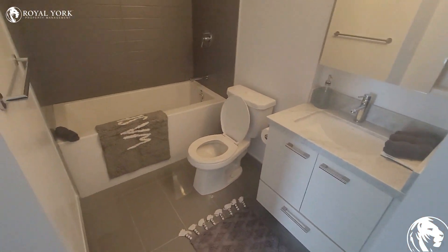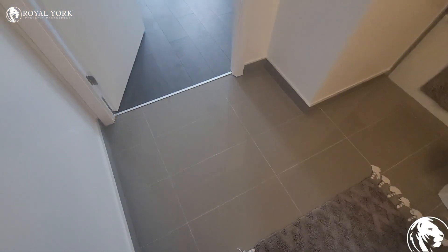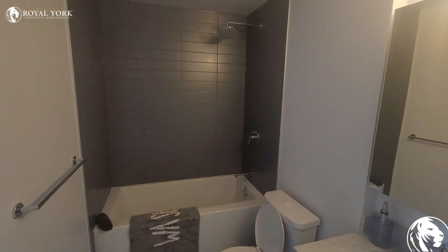As you guys can see, the bathroom is fairly large. You have a lot of space over here. You have a full-size shower and a tub.